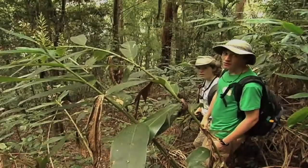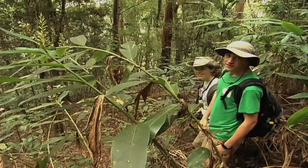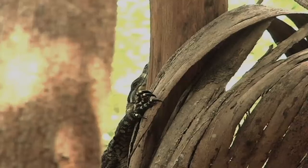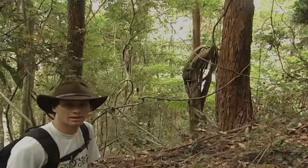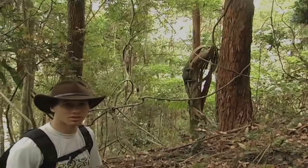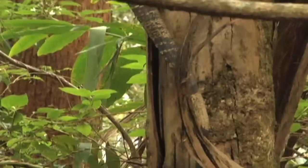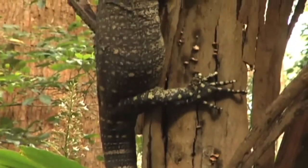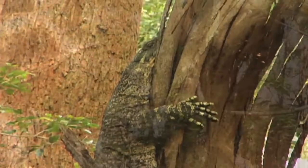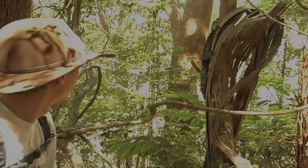We think we just saw a large monitor lizard down on that tree right below, so we're going to try to get a closer look. We heard something rustle in the brush, looked over, and saw this monitor lizard take off up the tree. Monitor lizards are land mullets' natural predators, so it's really cool to get a look at this guy. I just bumped one of these branches and spooked him a little — he's trying to climb higher to get away from us.